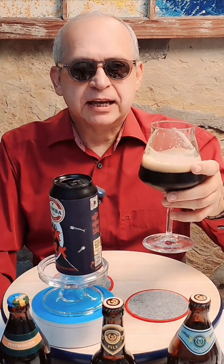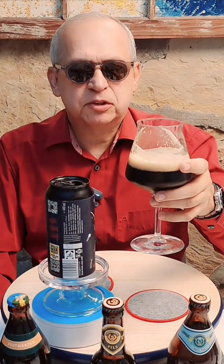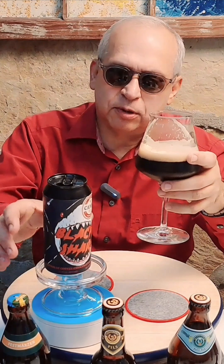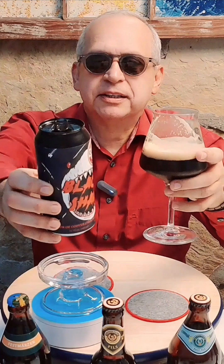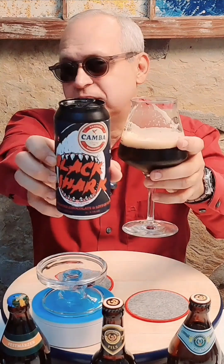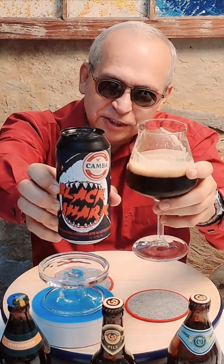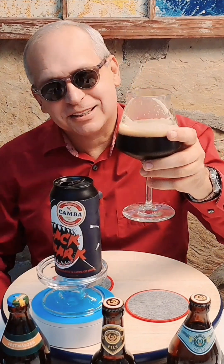It has the IPA fruitiness and the full body of a solid dark beer. This is a full body brew, friends — very full body and very tasty. Black Shark by Canberra Brewery, Bavaria, Germany. If you ever see it, give it a try — it is very good. I'm going to finish this one now. Thank you so much for watching; we'll see you on the next video. Auf Wiedersehen.